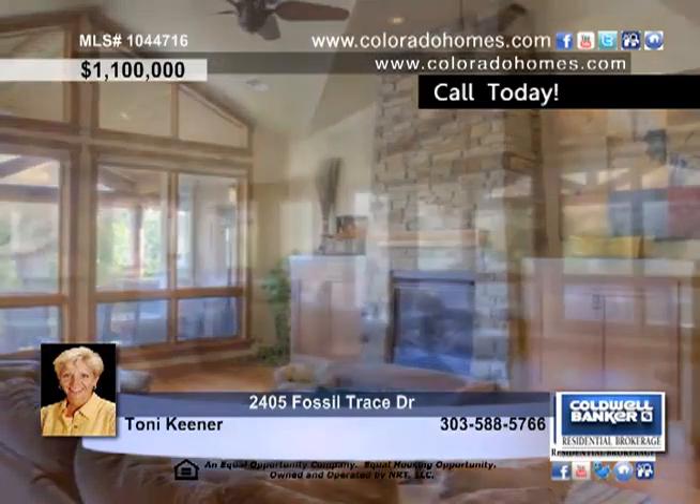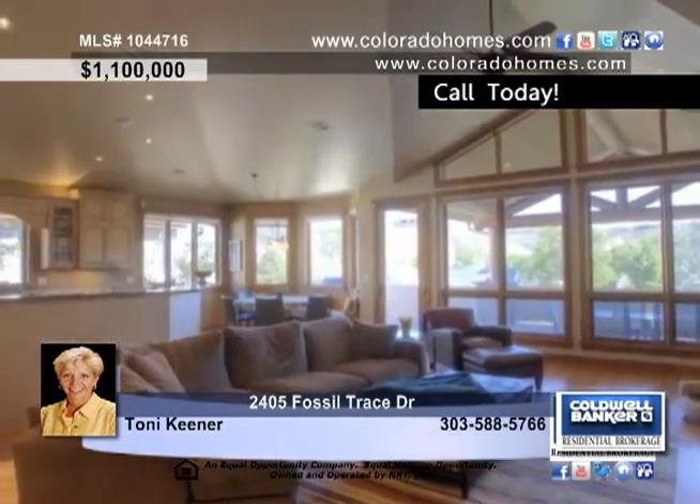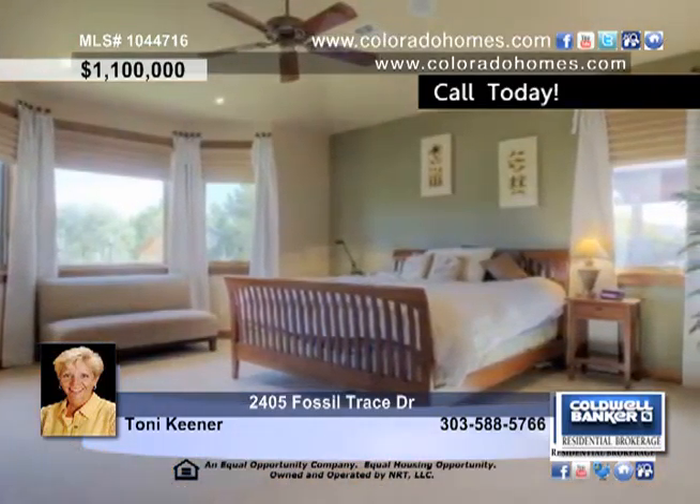The kitchen is truly beautiful and features slab granite countertops, a six burner gas cooktop, GE Monogram appliances, double wall ovens, a warming drawer, and a built-in microwave, all with plenty of cabinets.